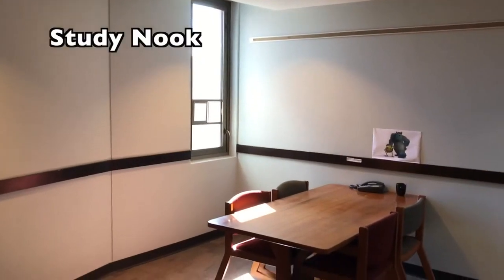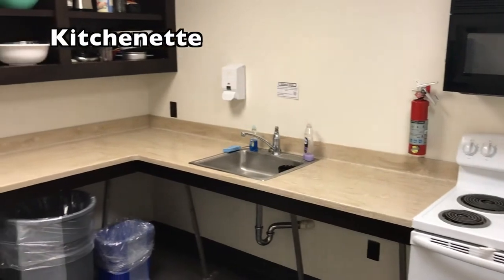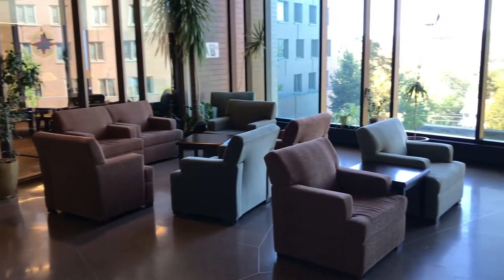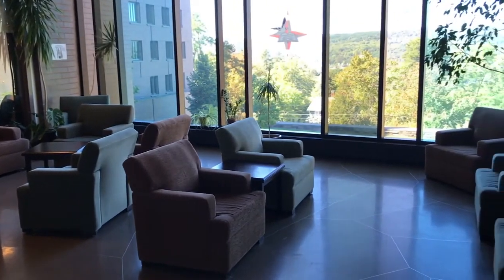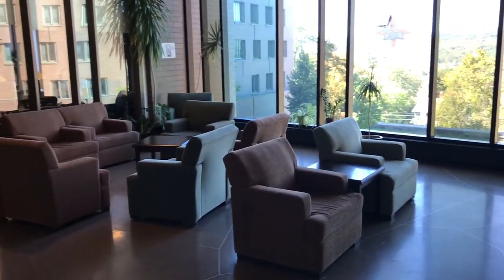Most floors have study nooks on them. Some floors have a kitchenette for students to cook their favorite meal from home or bake tasty treats for themselves and their roommates. Keaton has one elevator per wing. While there is air conditioning in the hallways and common areas of Keaton, the rooms do not have air conditioning.